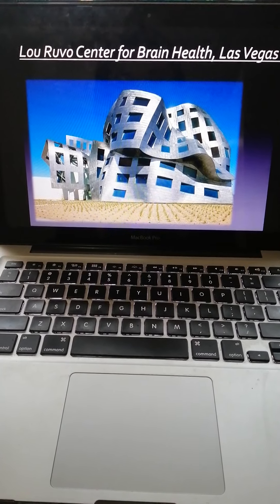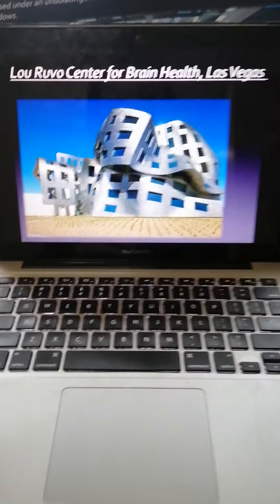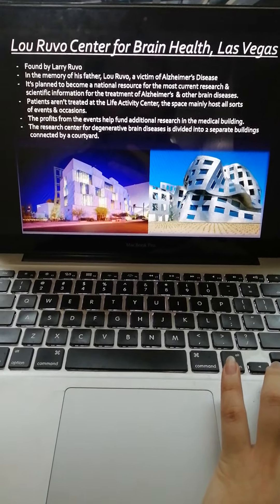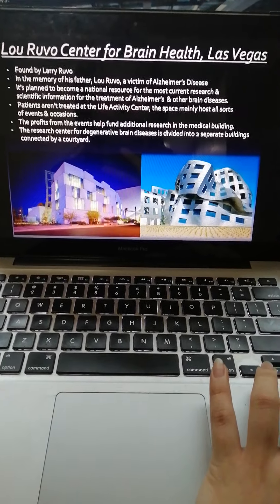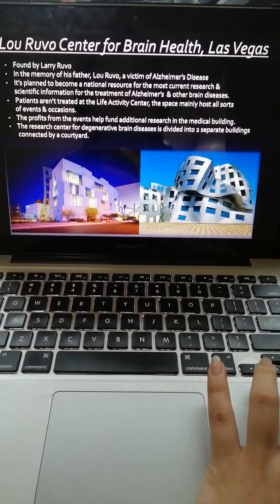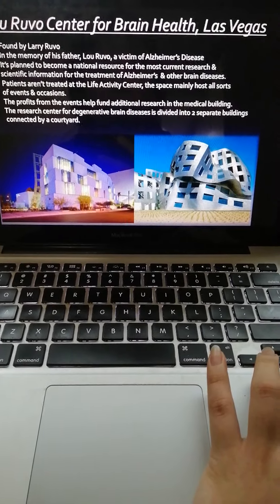As you can see, this is a building. It's called Lou Ruvo Center for Brain Health and it's located in Las Vegas. This building is founded by Larry Ruvo, in memory of his father, Lou Ruvo, a victim of Alzheimer's disease. It was planned to become a national resource for the most current research and scientific information for the treatment of Alzheimer's and other brain diseases.